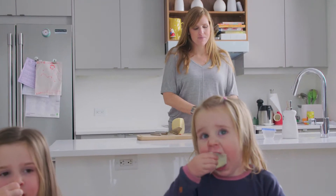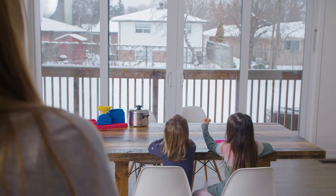Being able to either see or hear where the girls are at all times gives them more freedom in their play and allows me to be more productive.